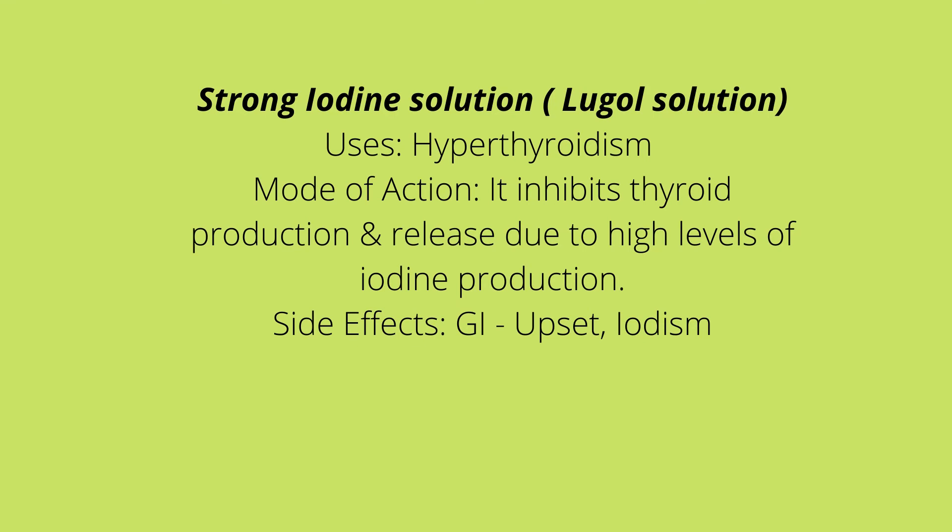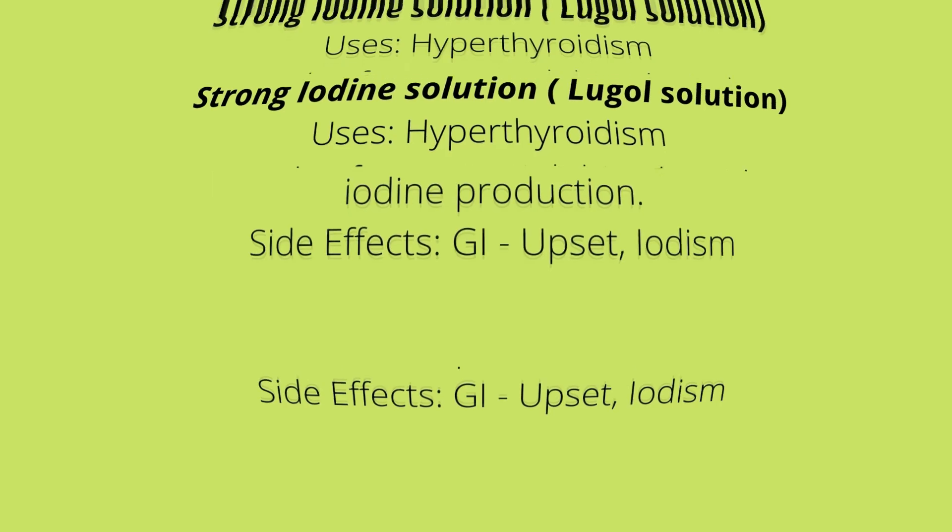Side effects include iodism, whose signs and symptoms are stomatitis, sore throat, gum hypersensitivity, metallic taste, pruritus or rash, and GI upset. Always encourage the patient to increase their fluid intake. They can mix this medication with juice to help improve the taste, and they should avoid foods high in iodine such as iodized salt and seafood. Increasing fluids helps flush it out of the system, and also iodine can cause constipation.